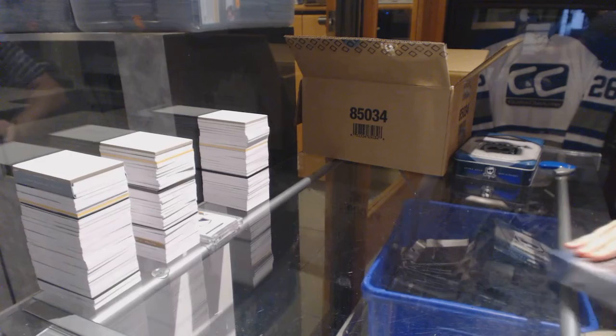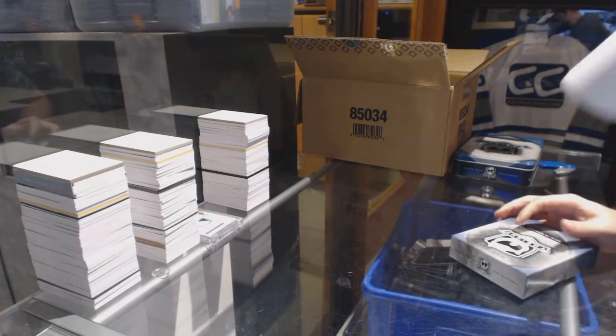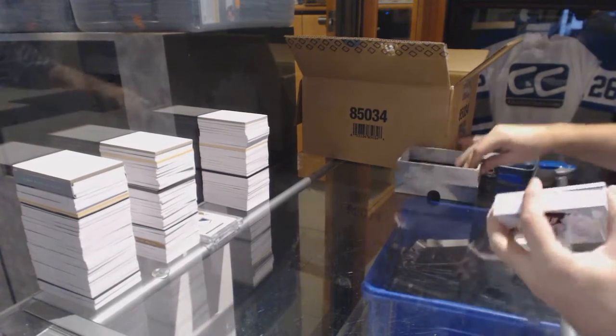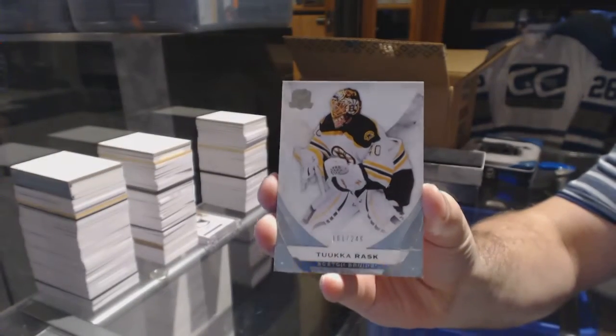I'm a Joe Colborne collector so I hope I get to see Joe Colborne's card opened live — I would love that. Alright, we've got number 249, Tuka Rask.